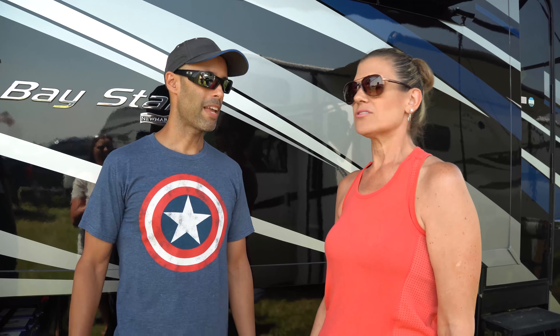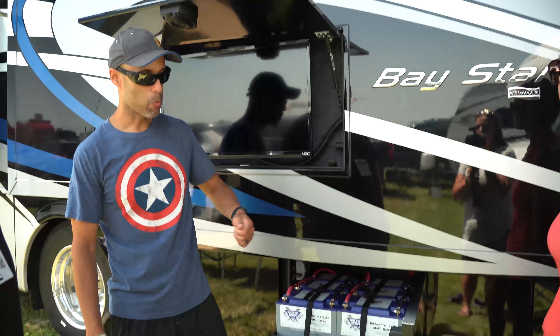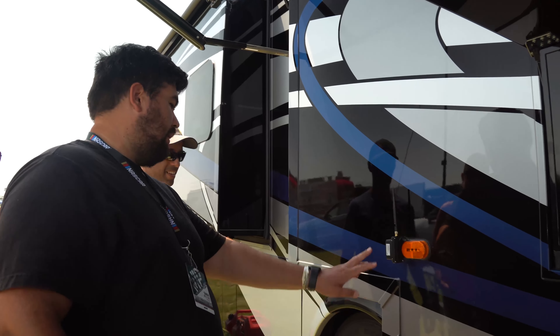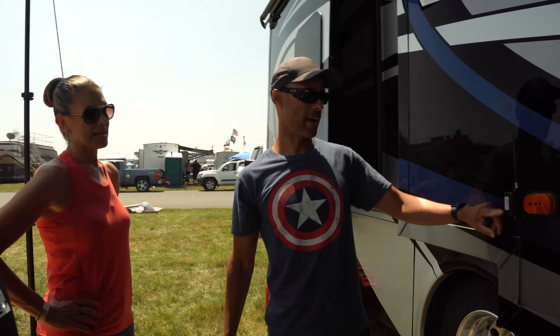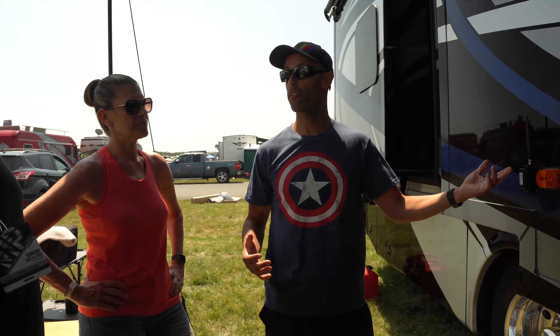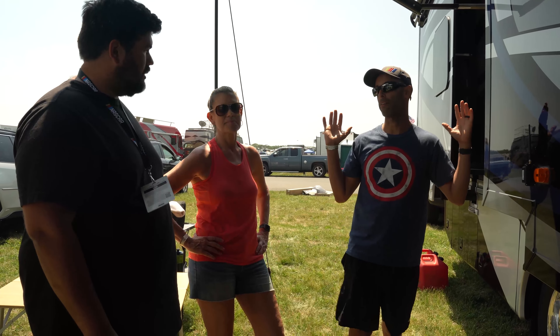On a full charge we can run one AC for about five hours. Here at NASCAR we charge up, and before bed we cut everything off — in the morning it's at 80 percent. It's really changed how we're able to camp. We're doing a lot more Harvest Hosts now. The only limiting factor is water; energy is not a concern because once you kick the generator on, even if we're down to 10 percent, it charges back up within a couple hours with the lithium.